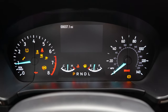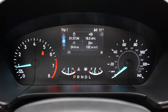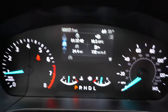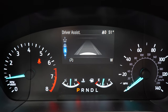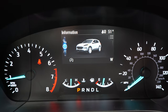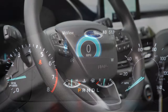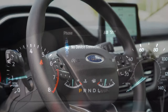Once started, the standard gauge setup gives you a tachometer on the left, speedometer on the right, and a small digital display front and center. The Sport and Titanium trim levels upgrade this to a 12.3-inch fully digital gauge cluster. Steering wheel-mounted controls on the right side let you scroll through the digital display options.